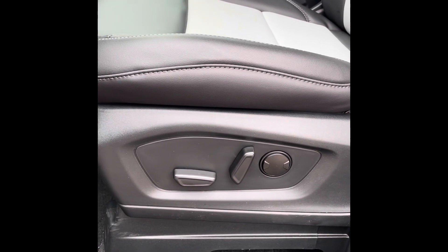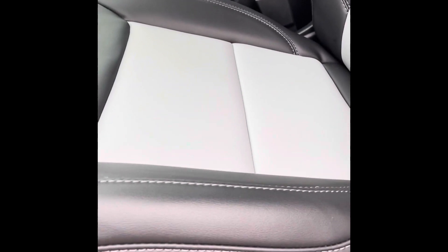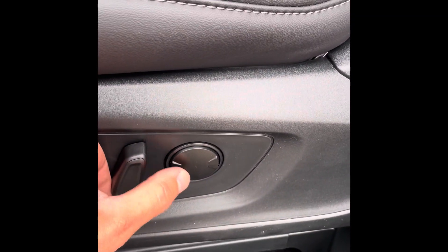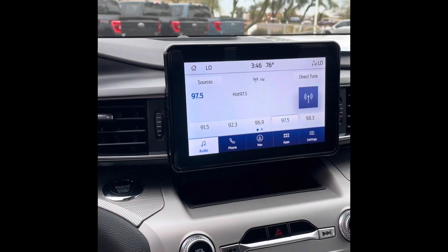Starting with the seats — you've got those electronic power seats, so you can press it forward, backward, in and out. And a cool little feature is the lumbar support right here: you can see the seat goes in and out, which is really nice and very important for a lot of people.